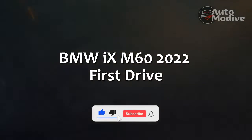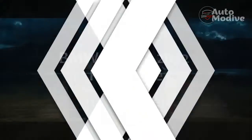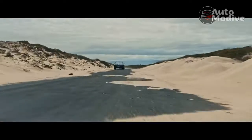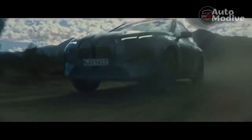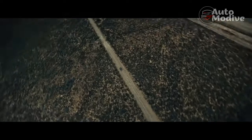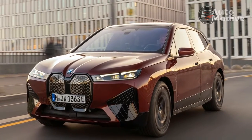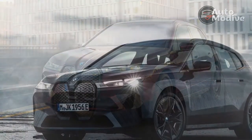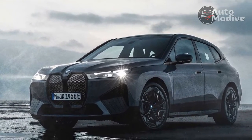BMW iX M60 2022 First Drive. If you ever thought that BMW's previous all-electric iX SUV range-topper, the BMW iX XDrive 50, was somehow under-endowed on the performance front, fear not, because the iX M60 has now arrived in the UK with even more power and commensurate revisions to an already competent chassis, along with a near £9,000 price premium.